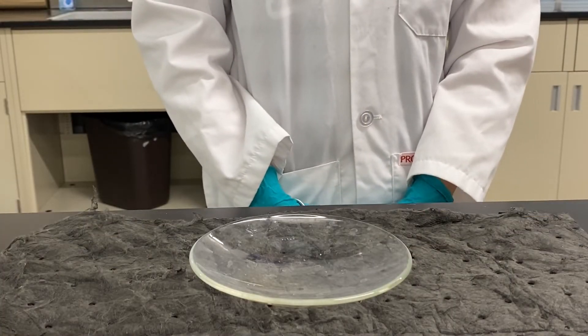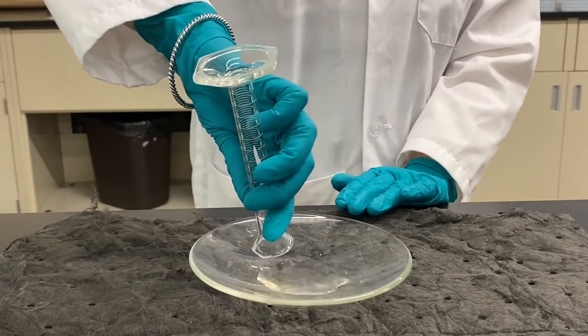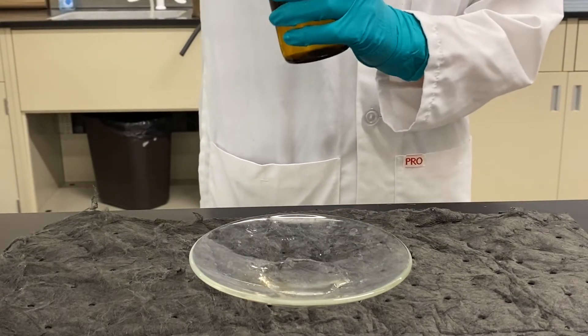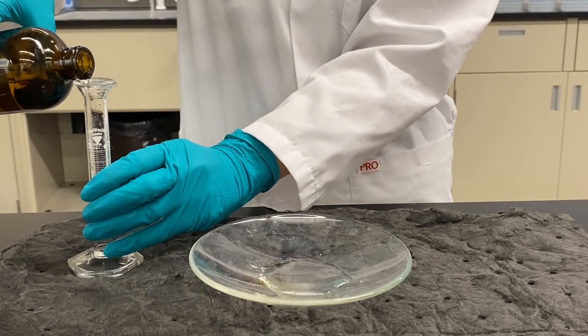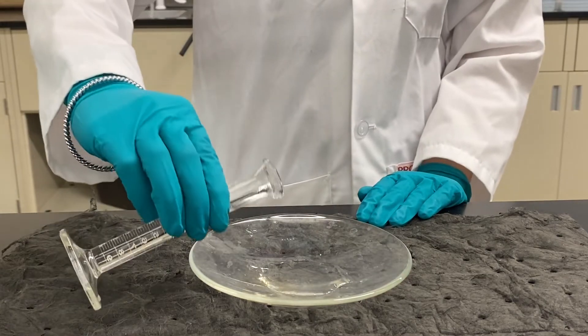For this experiment we're going to need 10 milliliters of water and I'm just going to pour that into this crystallizing dish right here. We're also going to need 10 milliliters of ethanol, which I am going to measure out and then pour into the dish as well.